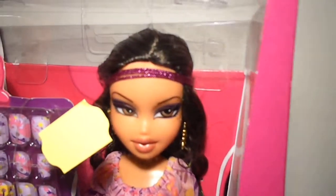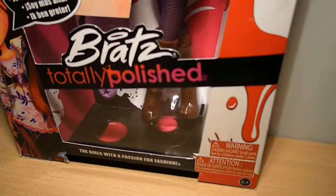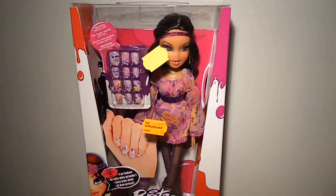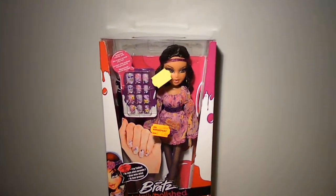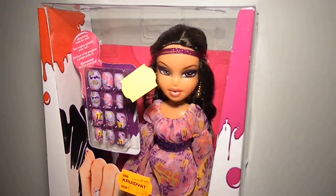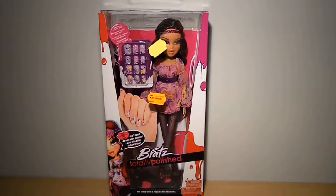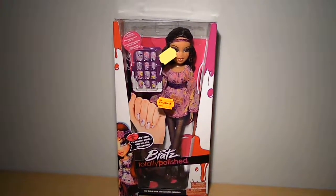I haven't shared this fun fact with you guys before, so I thought I would share it right now. Yasmin is actually my most favorite Bratz character of all time, but Sasha is still very special to me. Thank you guys so much for watching my Bratz Totally Polished Yasmin review. Let me know who's your favorite out of this collection. Don't forget to subscribe to my channel for more reviews, and Megan's review will be coming later on this channel. I'll see you there — ciao!